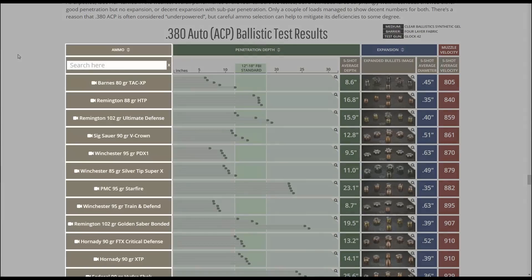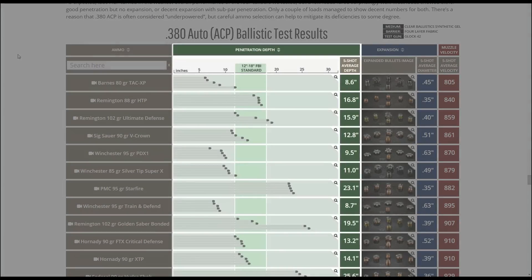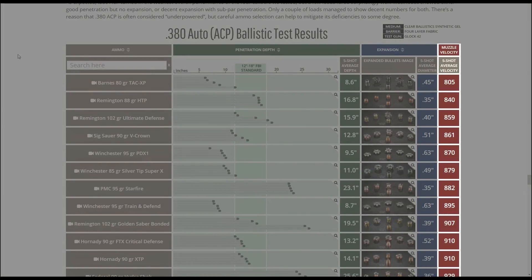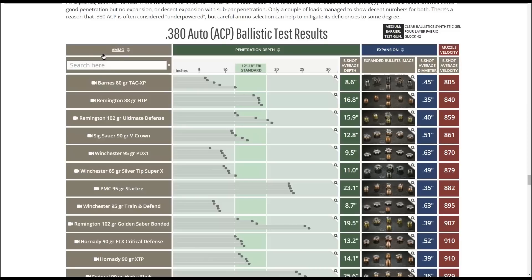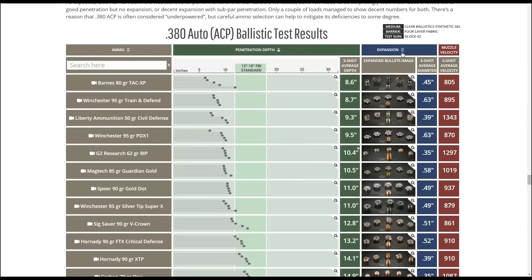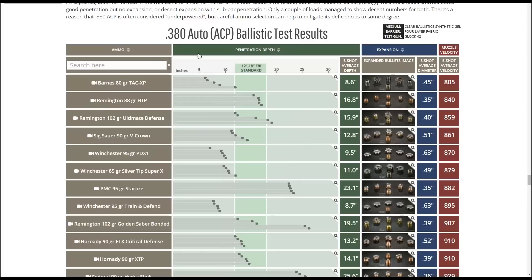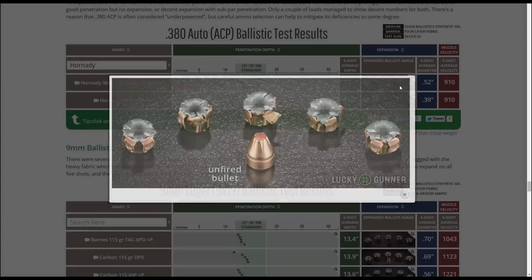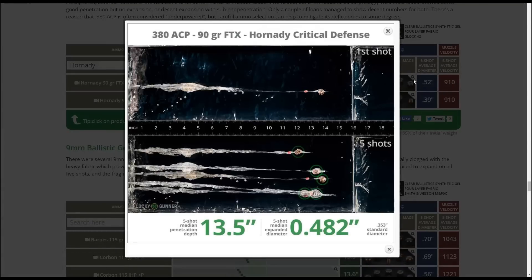On the far left column, we have the name of the load, then a graph showing the penetration depth, then a thumbnail of the expanded bullets, and then the average velocity all the way here on the right. Clicking on the column headers will let you sort by penetration depth or diameter or velocity, and you can use the search box to quickly find a specific load. You can click on the expanded bullets for a larger view, and if you click on the penetration graph you'll get a couple of nice photos of the actual bullets in the gelatin.